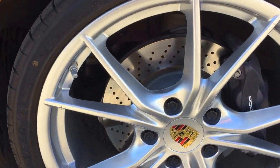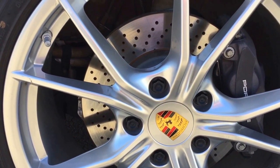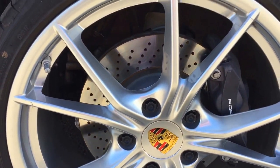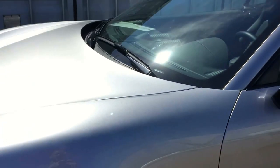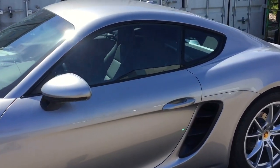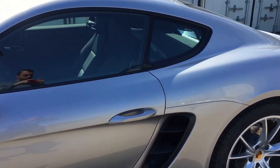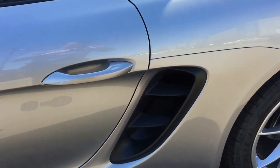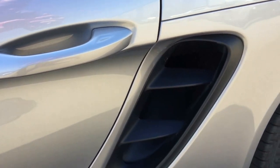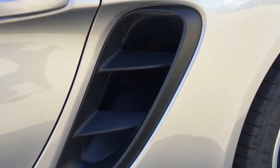Moving to the side of the vehicle, we've got the Porsche OEM Carrera wheels with the colored center crest, which pairs nicely with the silver exterior. On the side of the vehicle we've got the classic Cayman lines that everyone knows and loves — very sporty looking. This vehicle is equipped with the Porsche entry and drive function, so you've got the keyless entry and start. We've got the large intakes on the side for the mid engine.